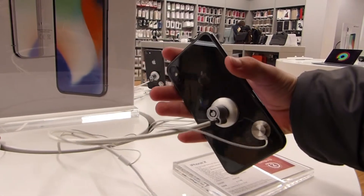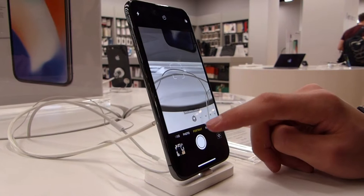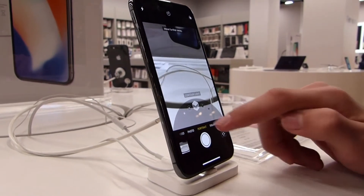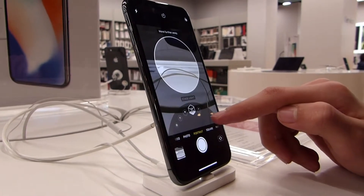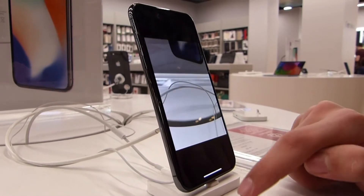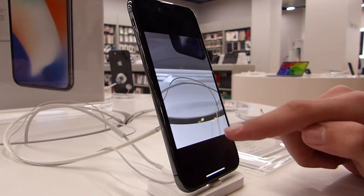The rear 12 megapixel camera has two lenses — one of them a telephoto lens and one of them a wide angle lens. Combined, this allows you to carry out features such as portrait mode, because it allows the camera to sense the depth of the photo. They both have optical stabilization, and of course with the telephoto lens you have mechanical zoom as well as digital zoom.